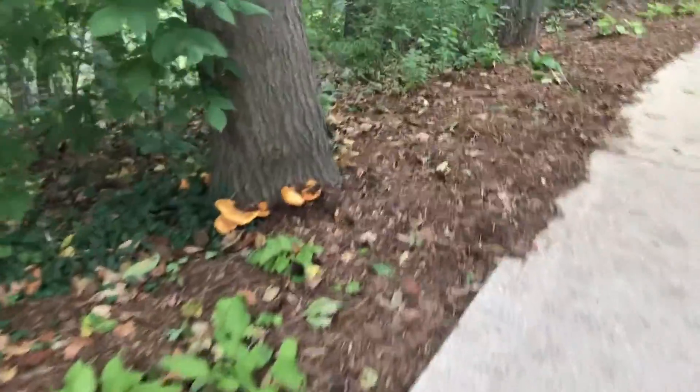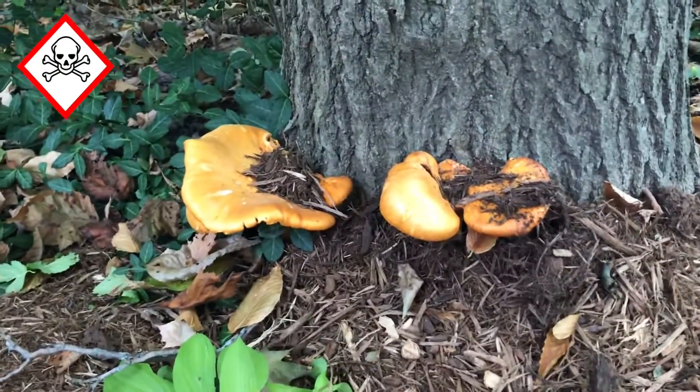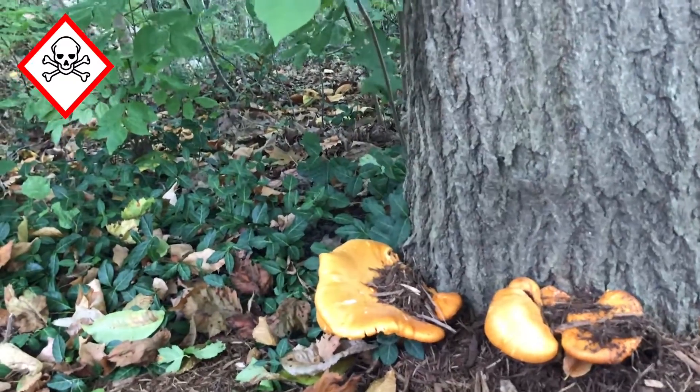Look at that — didn't even have to try. This guy wasn't even out looking for mushrooms, just right next to a path. Let's look at the tree we got here. Red oak, it looks like.